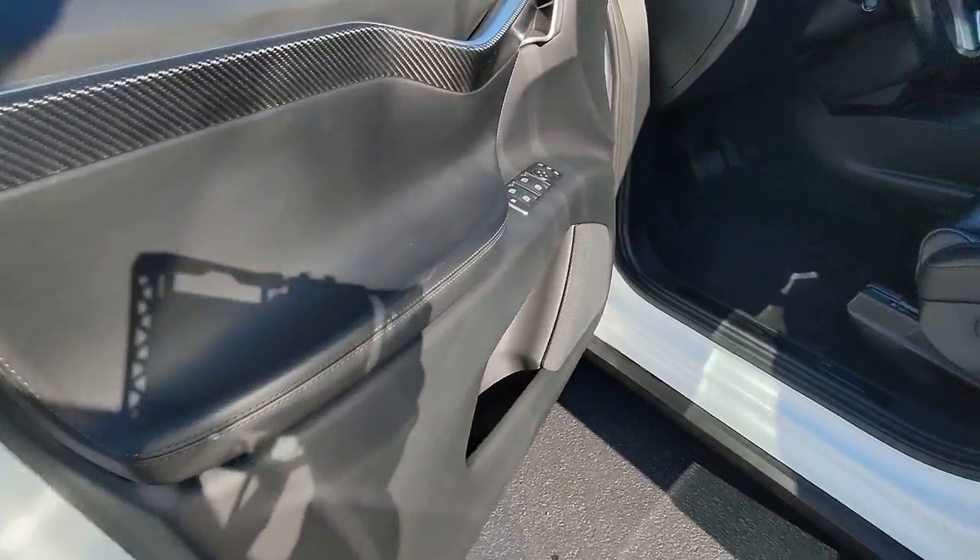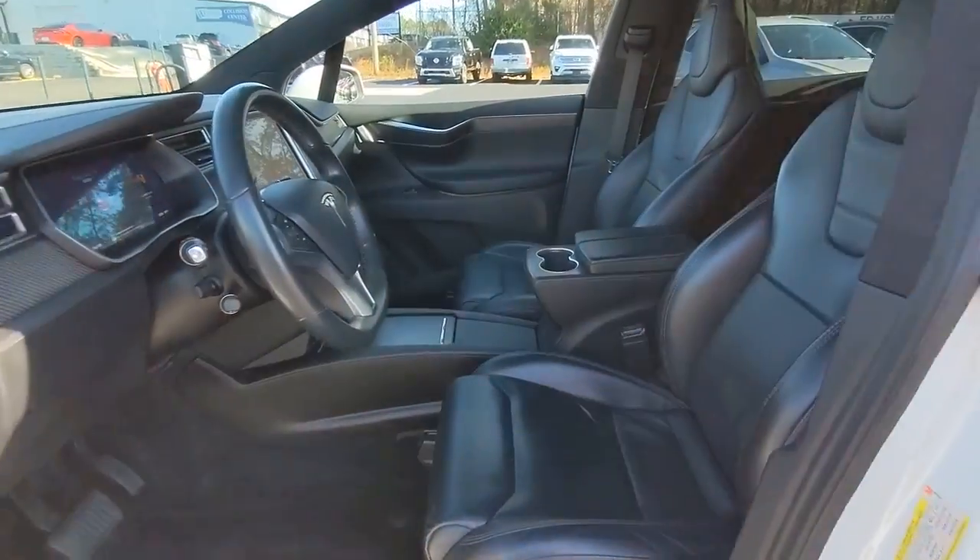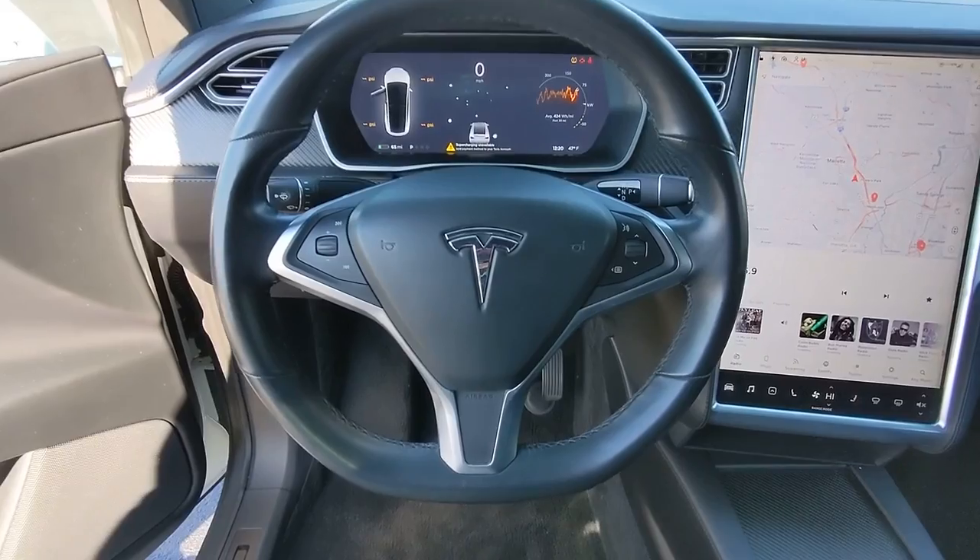The time is now to get into this exciting Model X. Our team will give you an outstanding test drive experience. Stop in today.